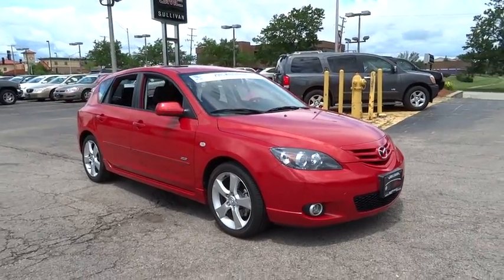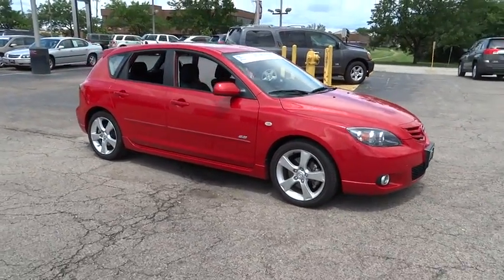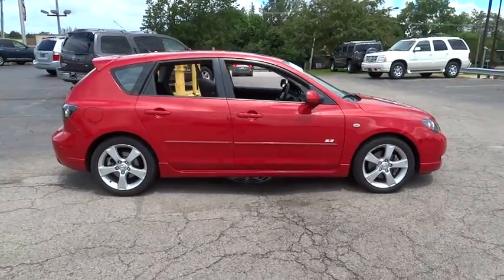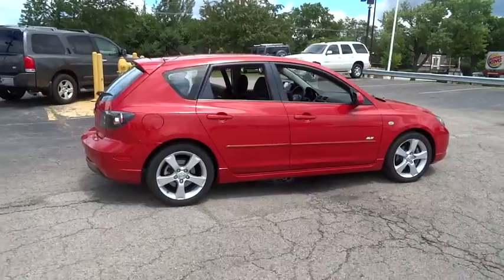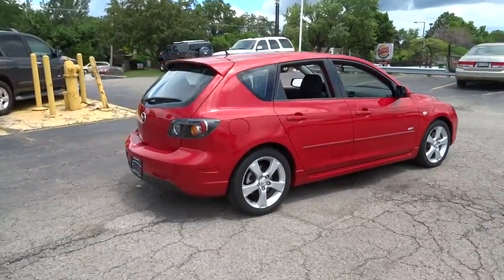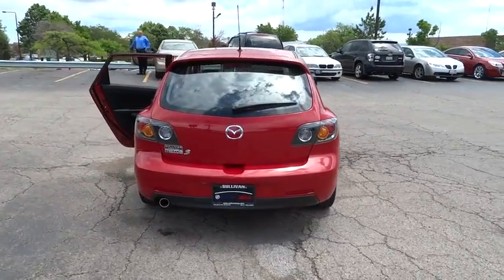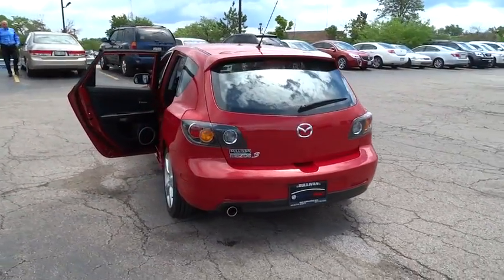2005 Mazda 3. A 2010 Car and Driver's 10 Best Award winner, the Mazda 3 meets your vehicle wants and needs. Powerful and economical, technologically savvy, and boasting top safety features, the Mazda 3 is the total package and is priced below $15,000.